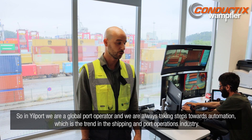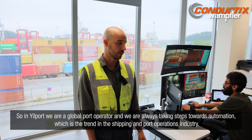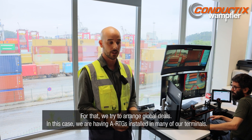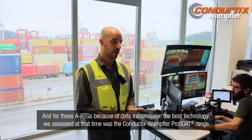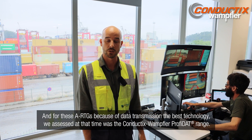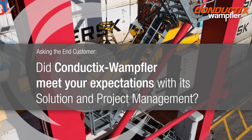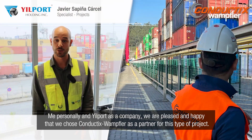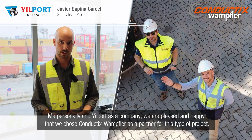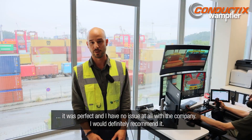In Yilport, we are a global port operator and we are always taking steps towards automation, which is the trend in the shipping and port operation industry. We try to arrange global deals, and we are having ARTGs installed in many of our terminals. For these ARTGs, because of data transmission, the best technology we assessed was Conductix's PROFIDAT and their conductor rails. Both personally and as a company, we are pleased and happy that we chose Conductix as a partner for this project. It was perfect and I would definitely recommend it.